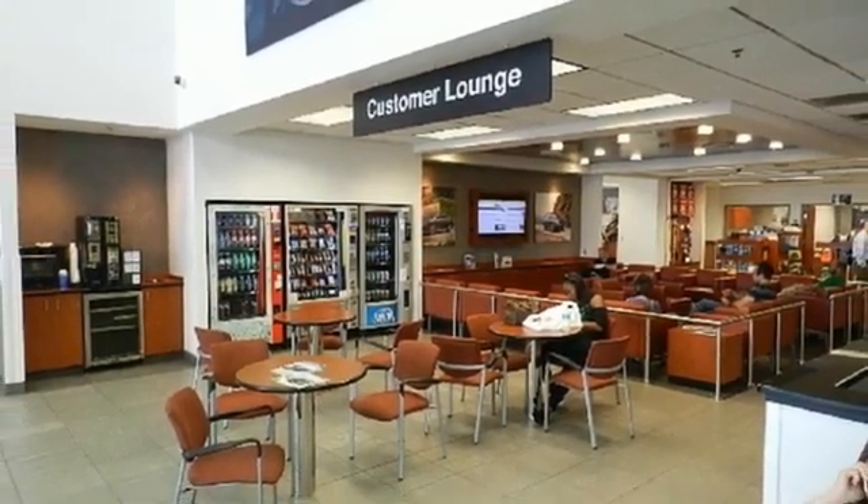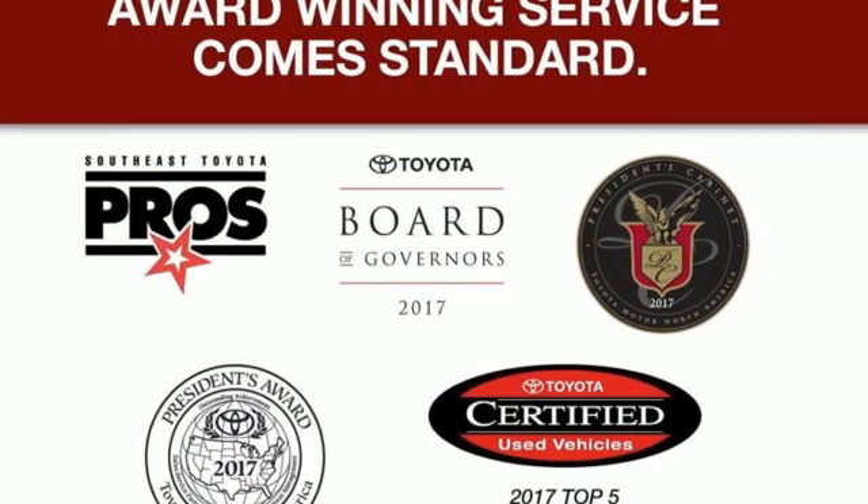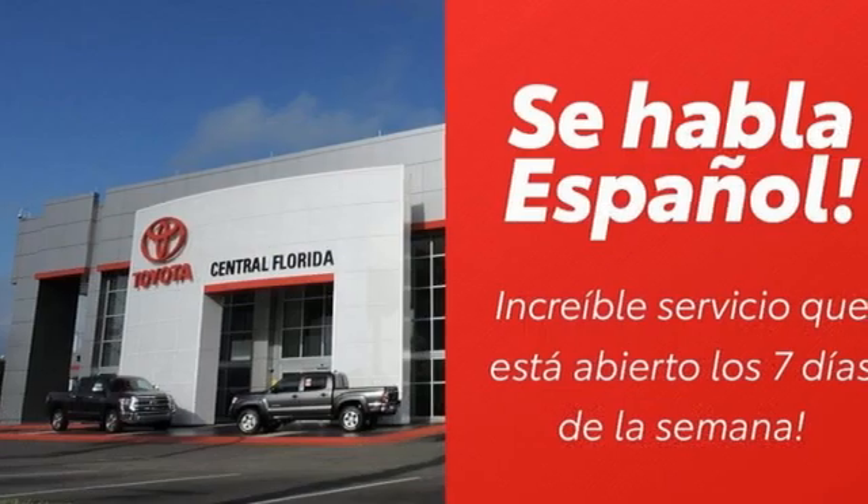MSN Autos reports it has a sleek new aerodynamic body with a sweeping roofline, rakish windshield angle, and low wide stance. Interiors are blessed with more style and function.